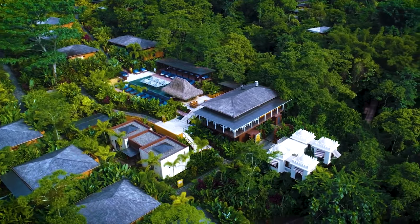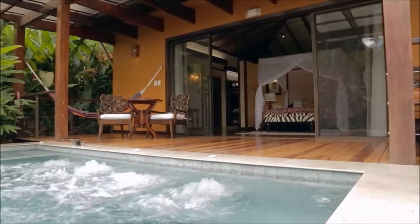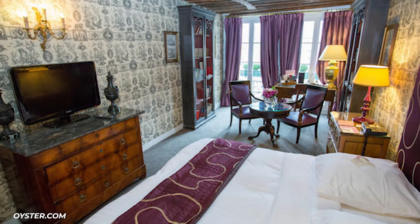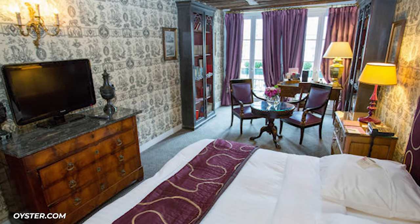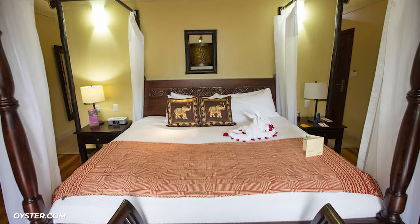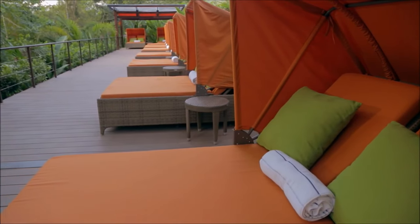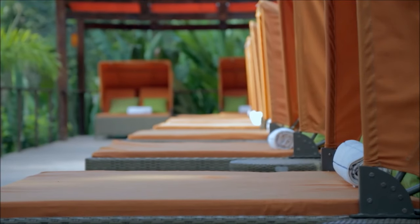Each guest is stationed in their own private bungalow. They all feature cozy interiors, a private deck, and an outdoor shower. They also feature basic amenities like a giant television, a bed perfect for you to dive into after a long flight, and a few scattered bits of furniture. Beyond that, it doesn't really have some of the added amenities resorts like this tend to have.